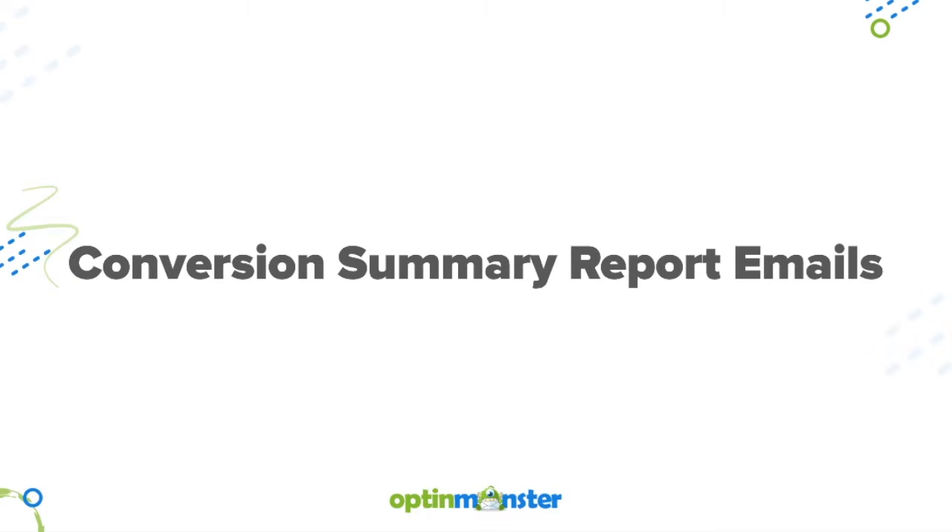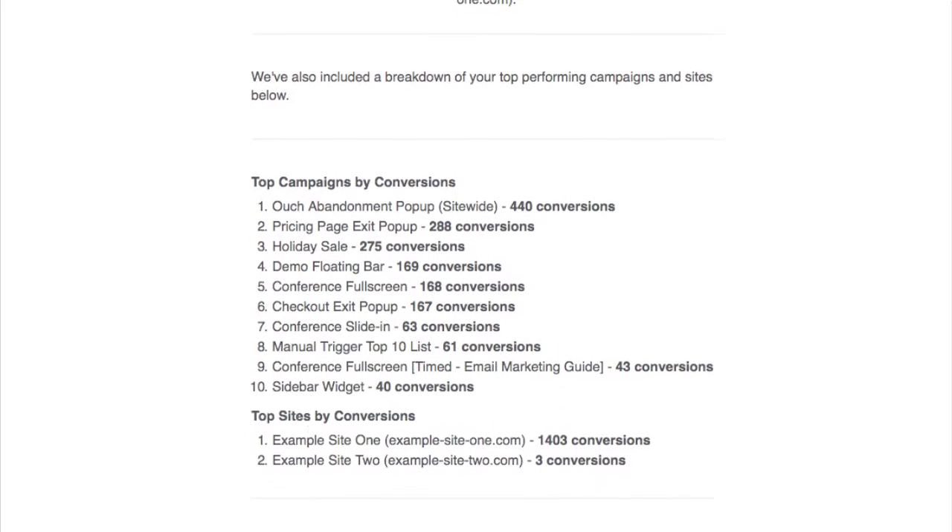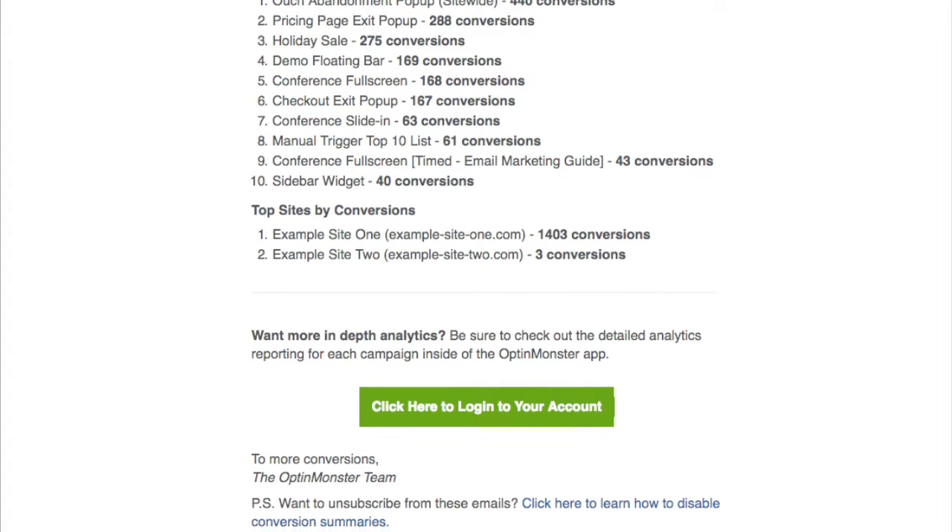We also launched conversion summary report emails, where you're automatically updated via email on the success and conversion rates of your OptinMonster campaigns.